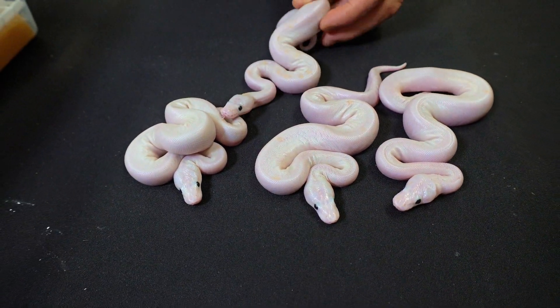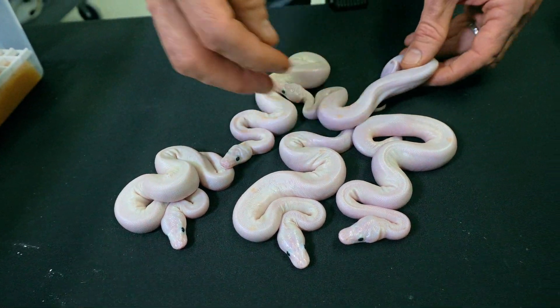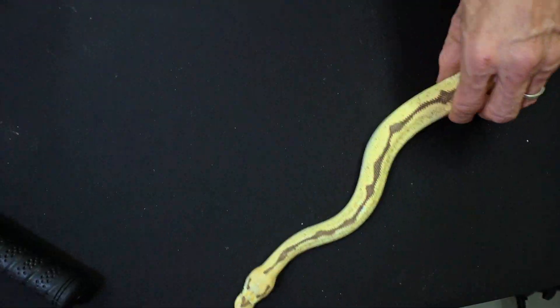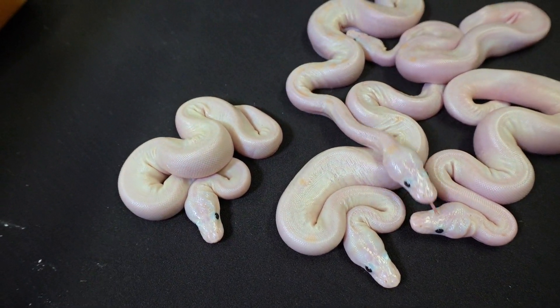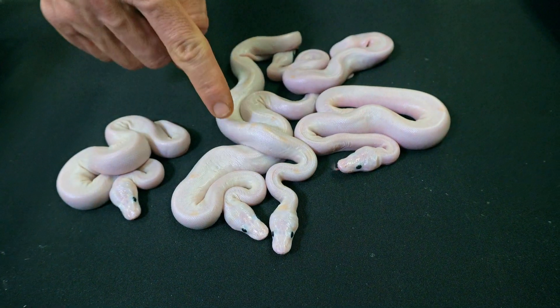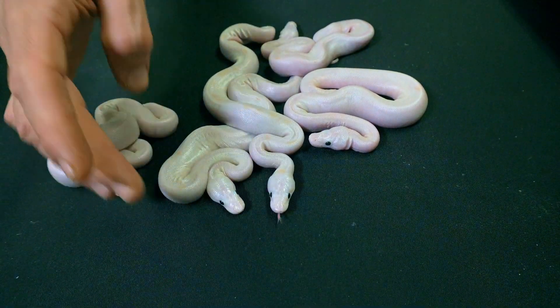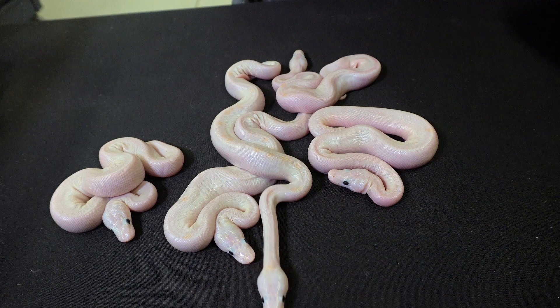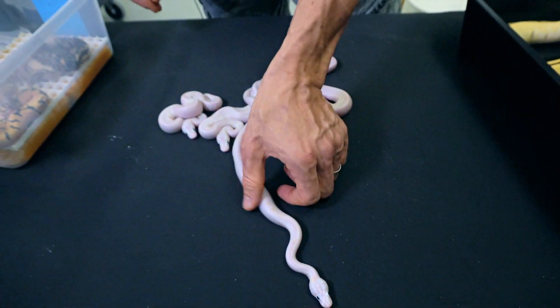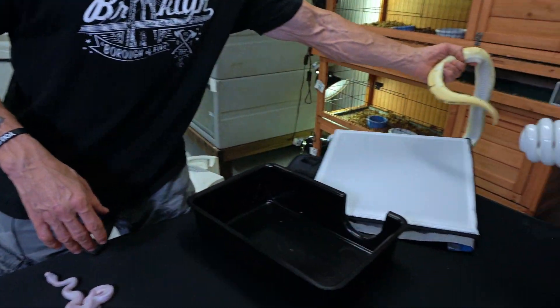Five super fires and not a single one has any pattern on them. That could be because they have other genes — they could have orange dream in them, and they could have spider. My instincts tell me there's probably spider in here, because spider tends to reduce pattern, and the spider certainly would have removed that yellow we usually see on the back of super fires. These are very, very nice white super fires with black eyes. The great thing about this clutch is they're all 100% het clown — so we got super fires that are 100% het clown, possible spider, and possible orange dream.